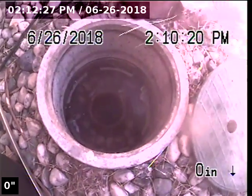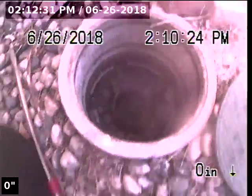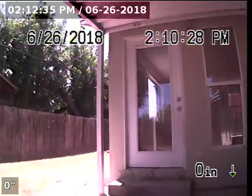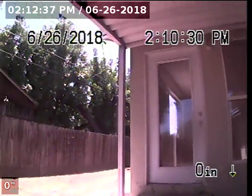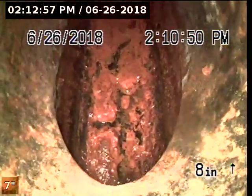Express Sewer and Drain, we are at 2220 51st Street performing a TVI inspection through a two-way clean-out. This clean-out is located in the backyard directly in front of the back door — it will be seen as soon as you walk out of that back door. The clean-out is a two-way clean-out of 4-inch cast iron.